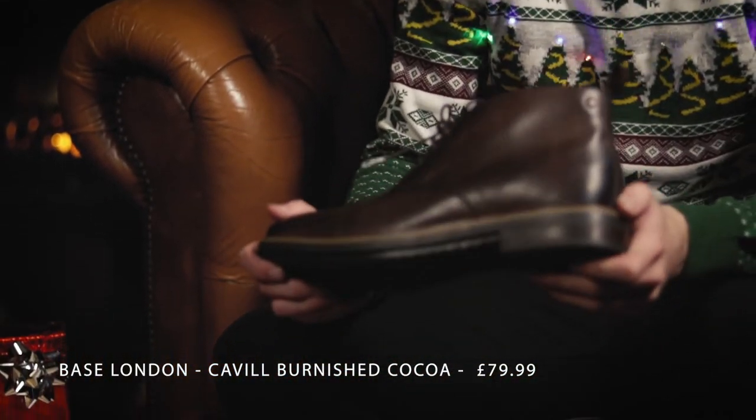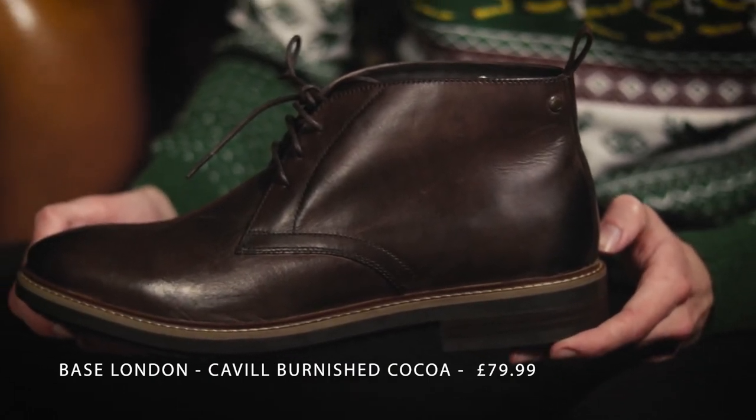My top gift are these chukka boots from Base London. They cost about £80 and they're perfect for a casual look. A great gift for a guy in your life.